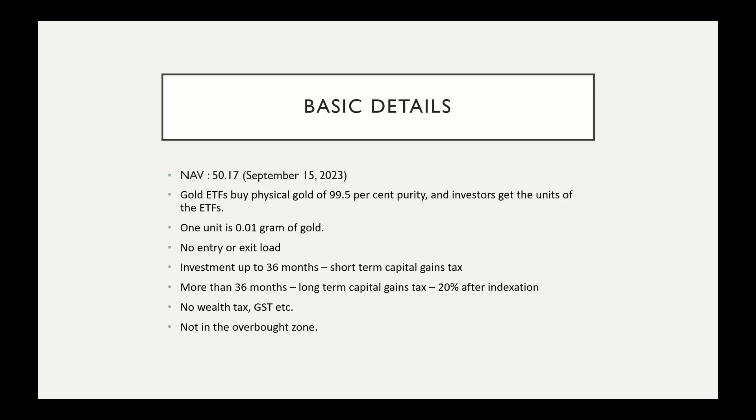If you look at Nippon Gold Bees or any gold ETF, you will replicate physical domestic gold in 99.9% purity. If you redeem all units of gold, it will be 99.5% purity. As on September 15, 2023, the price is 50.17. If you look at 1 gram of gold, you will have to pay 50.17, and 50.17 represents 0.01 gram of gold — so the minimum gold unit is 0.01 gram.